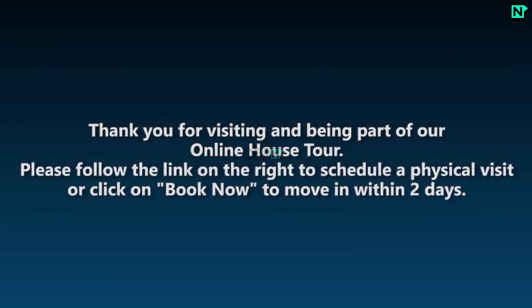Thank you for visiting and being part of our online house tour. Please follow the link on the right to schedule a physical visit, or click on book now to move in within 2 days.